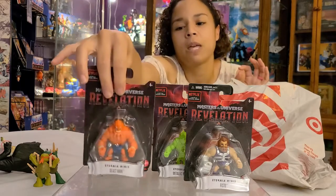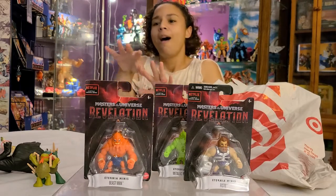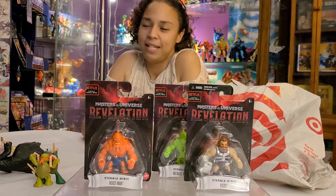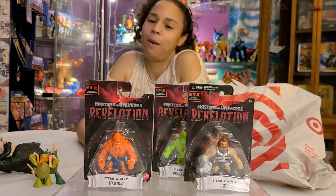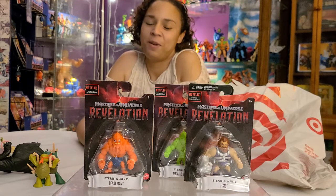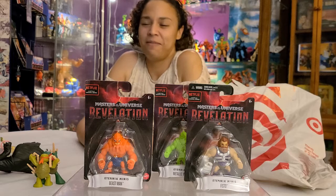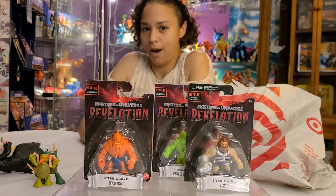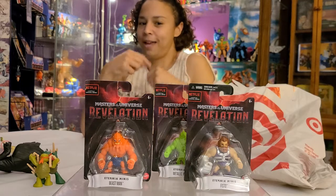And then we come to Beast Man, who gave off a total Khal Drogo from Game of Thrones vibe throughout the whole cartoon. I really liked him because he was so loyal to Evelyn, and it just made Evelyn so much cooler. He played a really cool part and I love his braided beard — I dig it a lot.